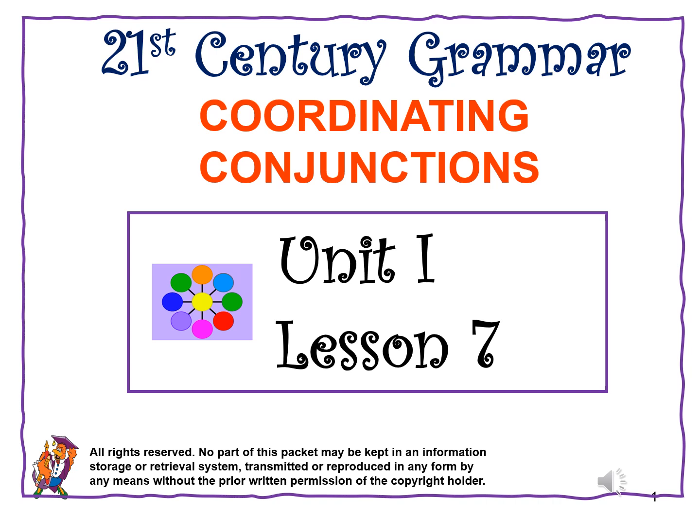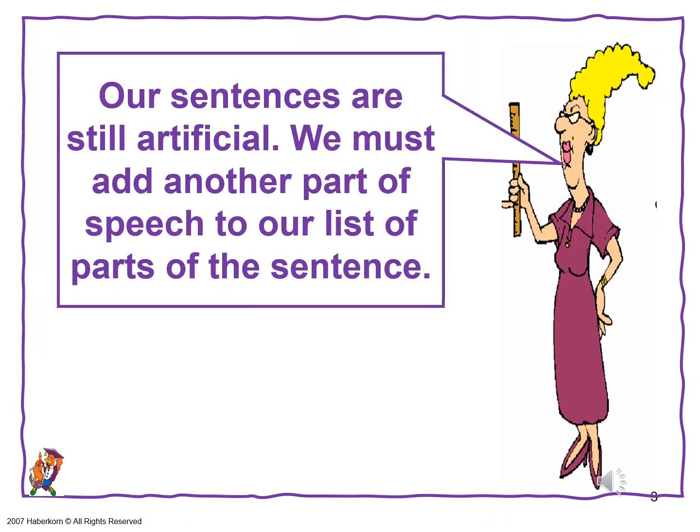Lesson 7: coordinating conjunctions. With coordinating conjunctions, we can create sentences with more meat. Right now our sentences are kind of artificial, so we're going to add another part of the sentence. Try to keep the distinction between part of sentence and part of speech clear in your head. In Unit 2, part of sentence is really important.